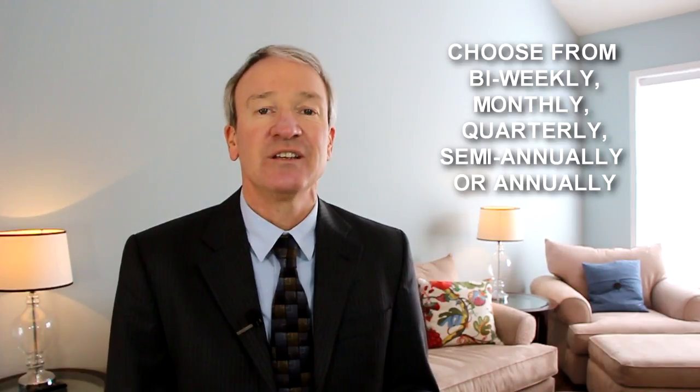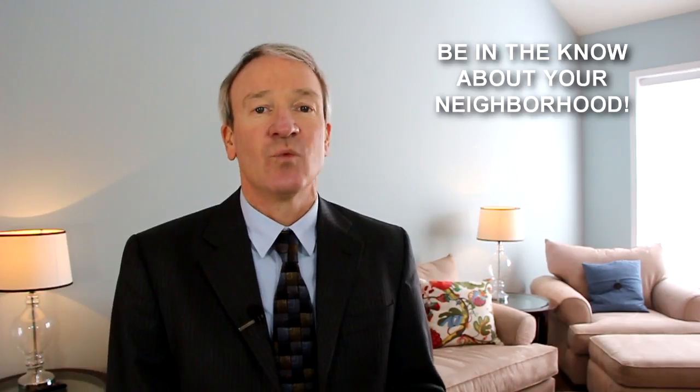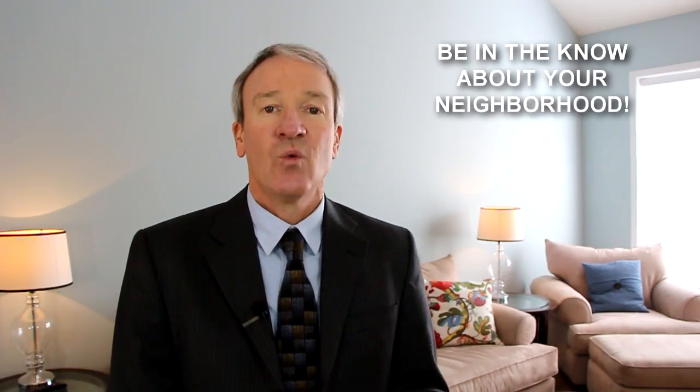How's the market? That can easily be answered by this great technology I have called the Market Snapshot. If you own property in Horry or Georgetown County — whether it's your primary home, investment property, or a vacation home — all you have to do is let me know that you'd like to receive the Market Snapshot. It comes out either bi-weekly, monthly, quarterly, semi-annually, or annually — any way you want it — and it gives you a clear picture of how the market's doing: what's on the market, what's new to the market, what has recently sold and what it sold for, what is pending — just a really clear snapshot of what's happening in your neighborhood where you own your property.